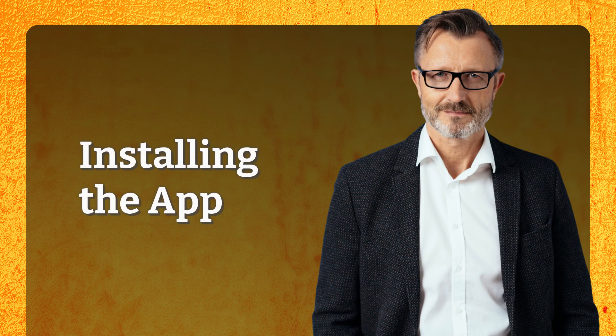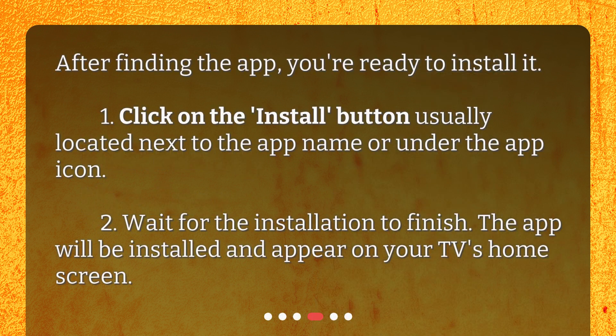Installing the app. After finding the app, you're ready to install it. 1. Click on the Install button, usually located next to the app name or under the app icon. 2. Wait for the installation to finish. The app will be installed and appear on your TV's home screen.